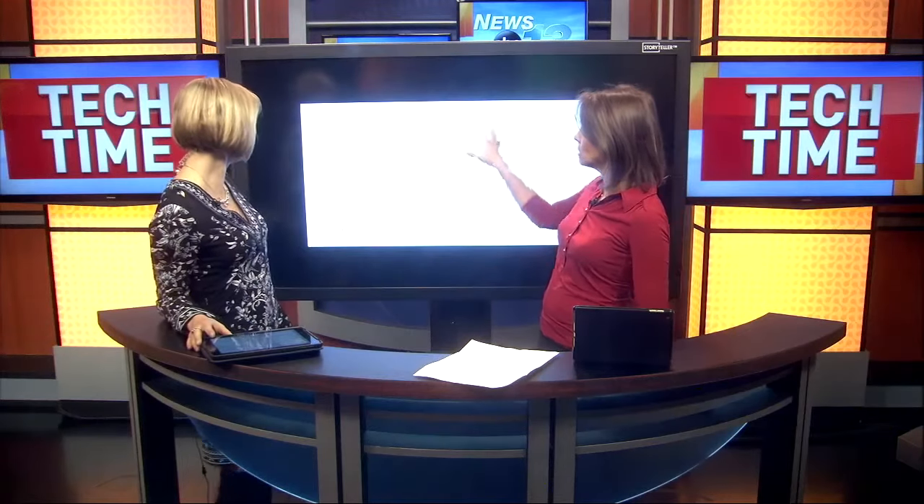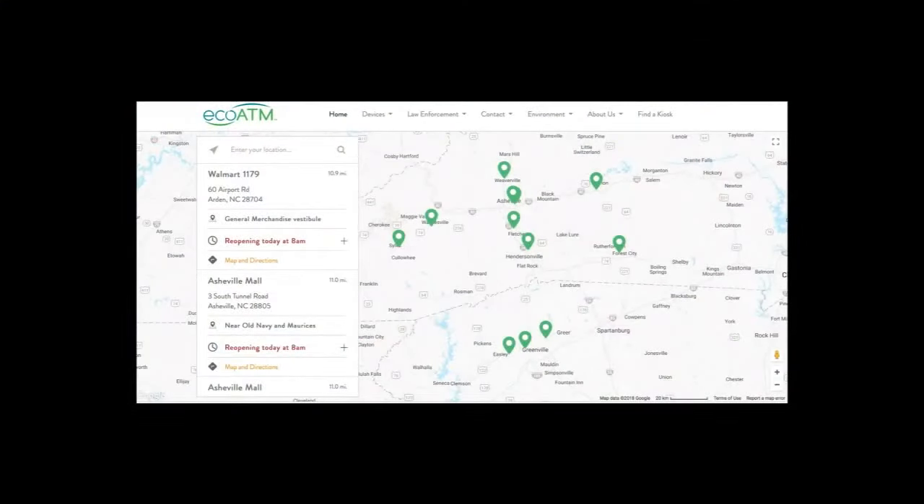So where do you find it? Here's a map of Western North Carolina — it's at the mall and at Walmart on Airport Road. The Walmart on Airport Road, Asheville Mall, and then there's also locations down in Greenville, Hendersonville, Marion, Waynesville, and Sylva. They're all over Western North Carolina.